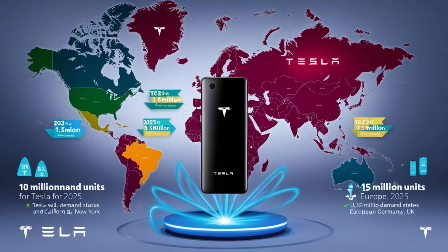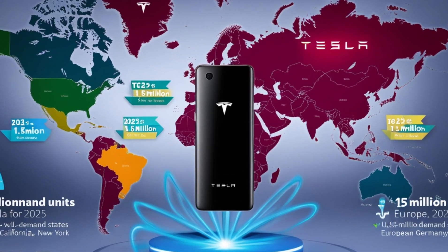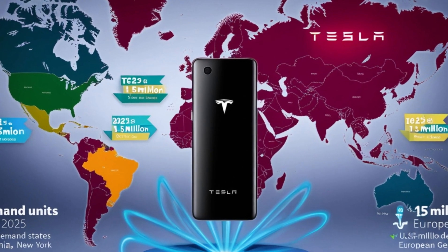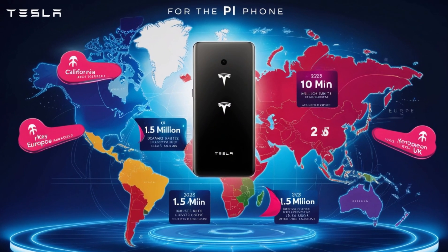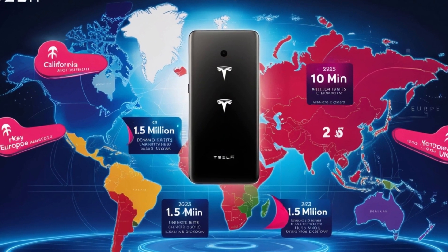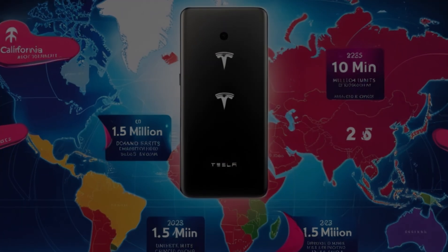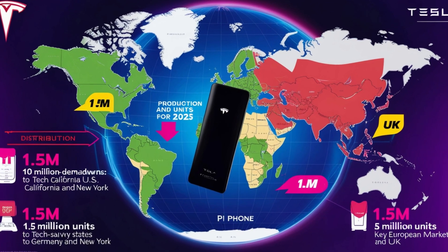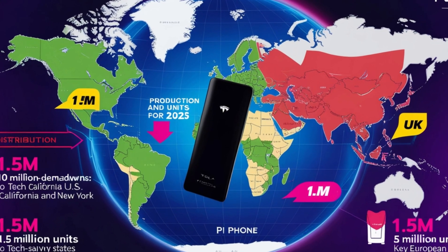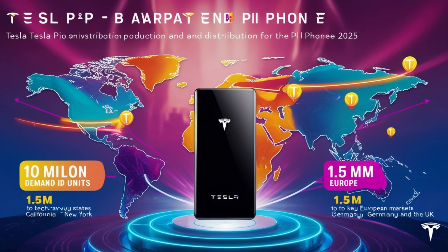Tesla's production plan is equally ambitious. With a target of 10 million units in 2025, the company aims to scale rapidly while meeting regional demands. In the first quarter of 2025, Tesla plans to allocate 3 million units to high-demand regions like the United States and Europe. The U.S. will receive 1.5 million units, with a focus on tech-savvy states like California and New York. Europe will also get 1.5 million units, targeting key markets like Germany and the U.K.